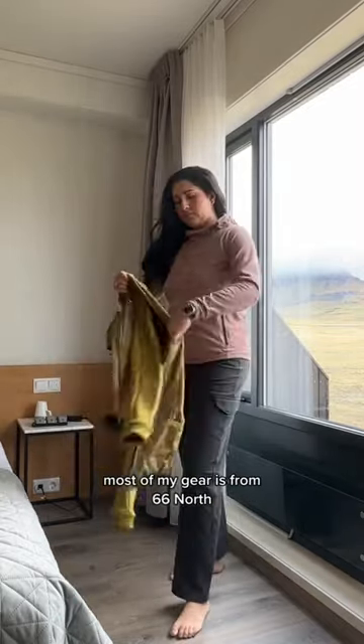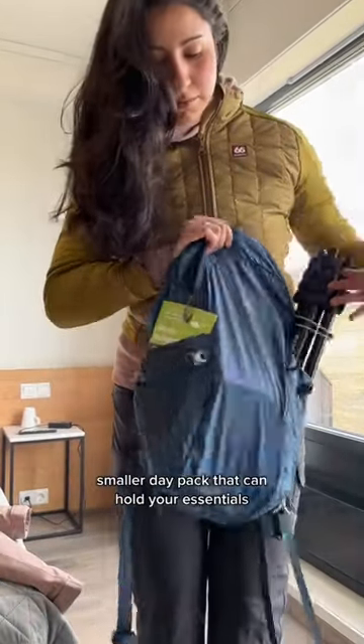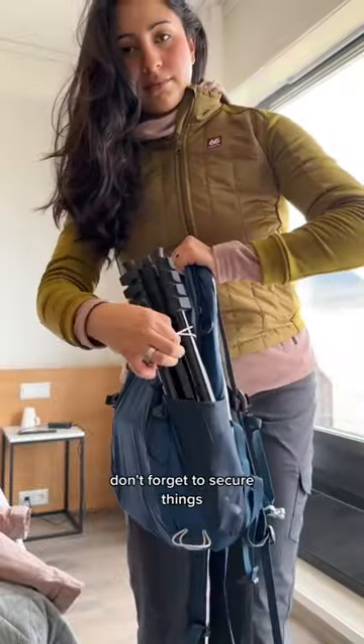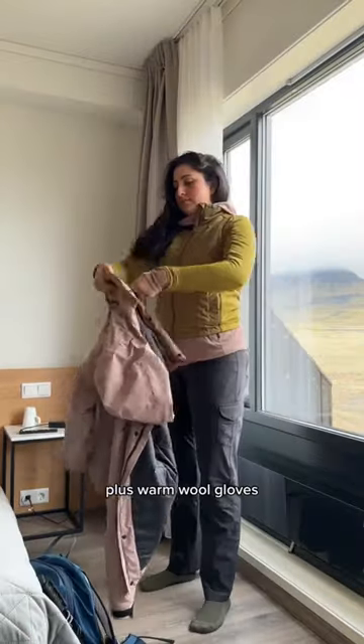Most of my gear is from 66 North. Then you need another layer with down. You should have a light, smaller day pack that can hold your essentials like a map and your tripod and camera equipment. Don't forget to secure things. There are a lot of thermal baths, so bring a swimsuit in your day pack, plus warm wool gloves.